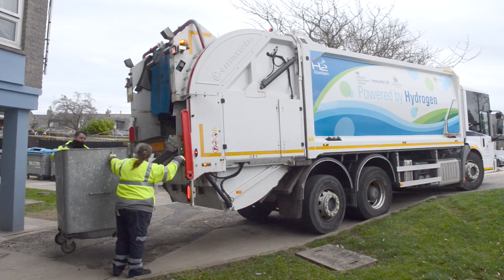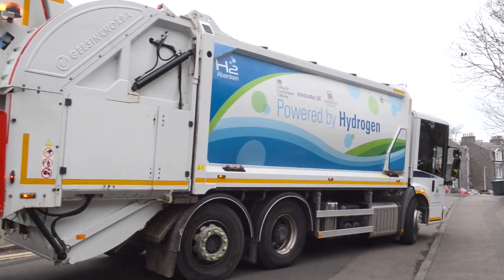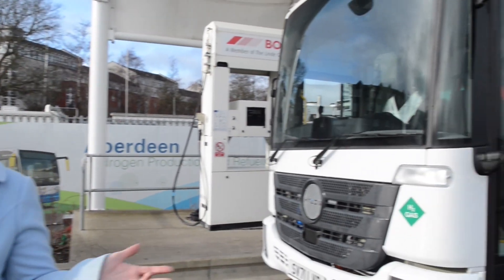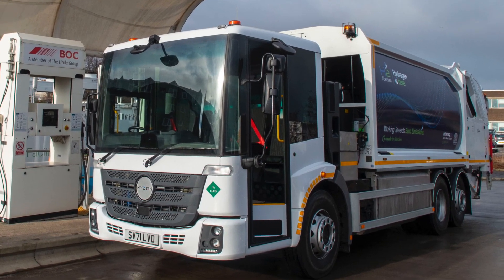Our diesel hydrogen hybrid waste trucks have cut exhaust emissions by one-fifth. The truck behind me is the UK's first fuel cell waste truck and will produce zero exhaust emissions.